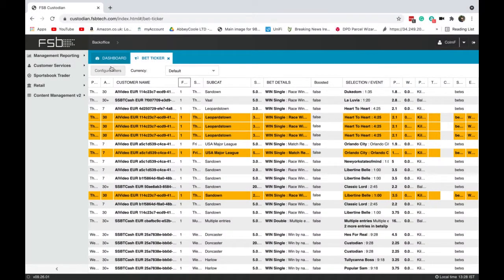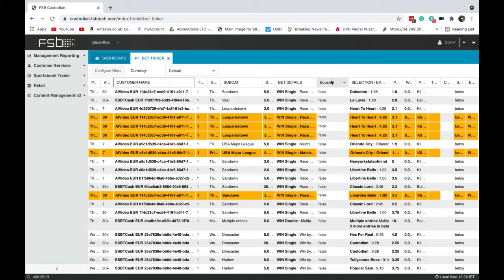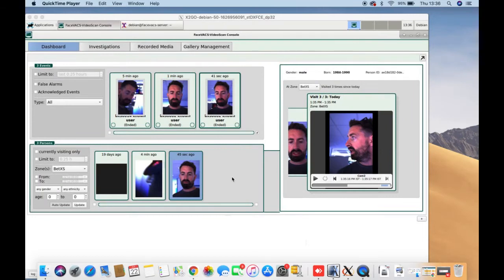As you can see in the FSB custodian back office, you can see on the top row the unique user identity assigned to my face as I placed that bet on Dukedom in the 1:35. All subsequent visits of me and my face to any of the betting machines in any of the Orcadia Systems shops will result in the exact same unique user identity being assigned to me. From the facial recognition back end, these are the images the terminal camera picked up as I approached the terminal. The age estimation has placed my face as being between 1984 and 1990 — my actual date of birth is 1983, but from an over-21 perspective that age estimation is pretty accurate.